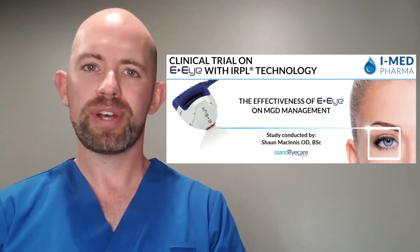In 2015, I started on my dry eye journey with an increased passion for dry eye disease, treatments, and therapies. That's what brought me here today to talk to you about a clinical study I've done in collaboration with iMedpharma.